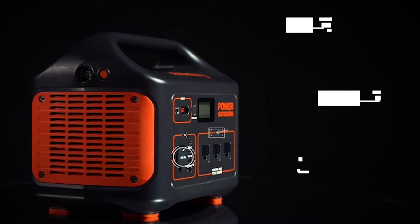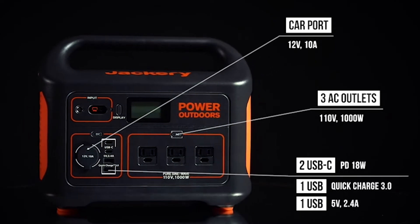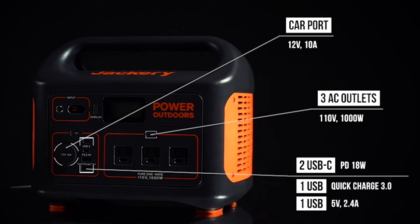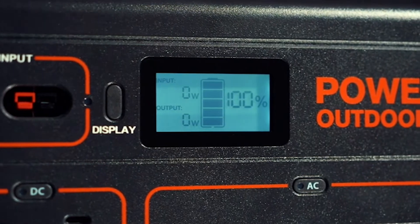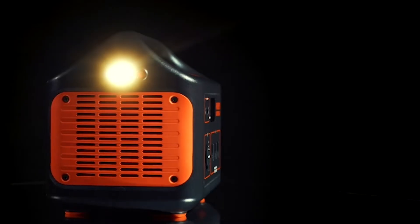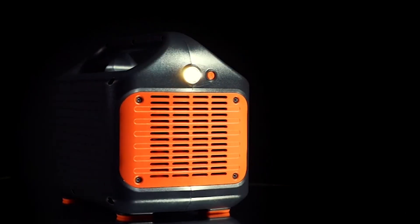The system features three AC outlets, a car port, two USB and two USB-C ports including quick charge 3.0 technology to power your devices more efficiently. A smart LCD display provides accurate input, output, and battery level readings, while the side of the unit features a bright LED flashlight with an SOS function in case of emergency.